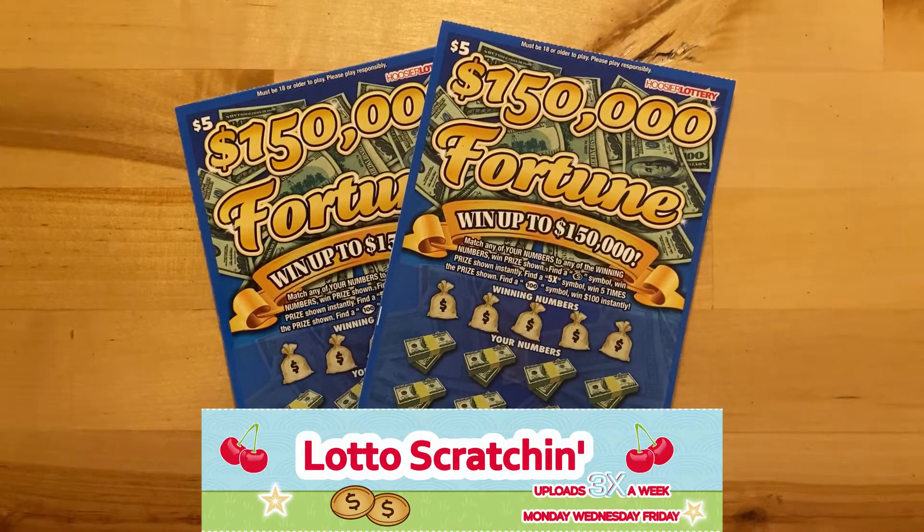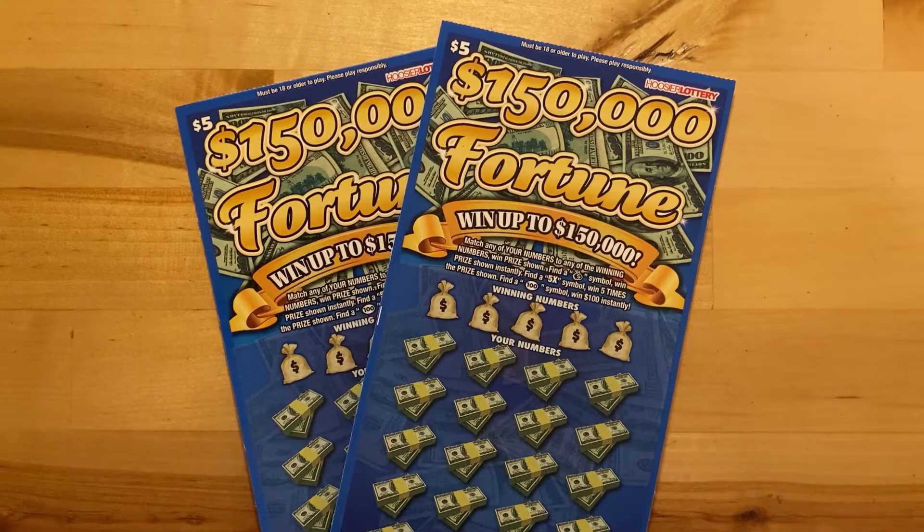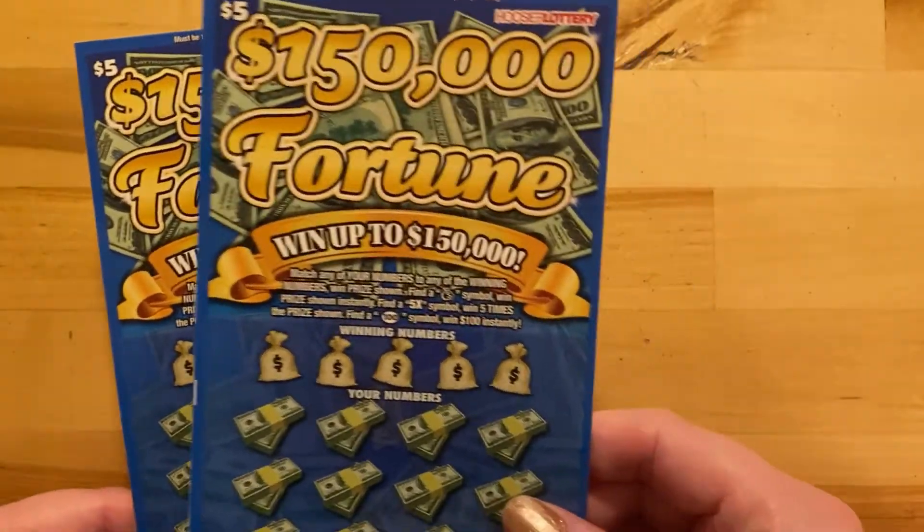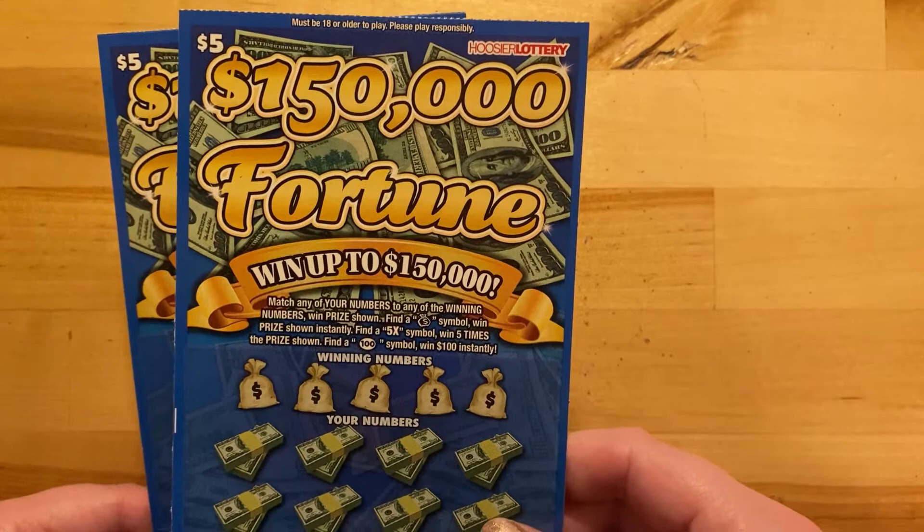Hi there. Welcome back to Latto Scratchin'. I hope you're having a happy-go-lucky day. So today I have two tickets for you. They're two $5 tickets from the Hoosier Lottery, and they are the $150,000 Fortune.